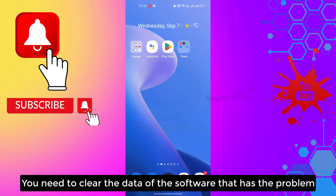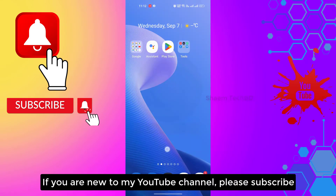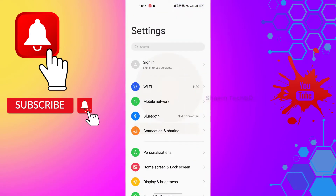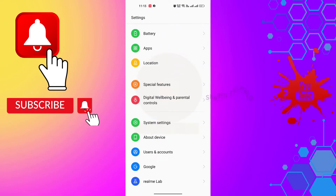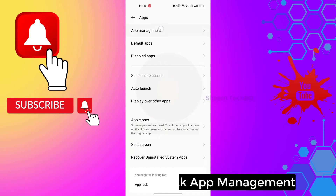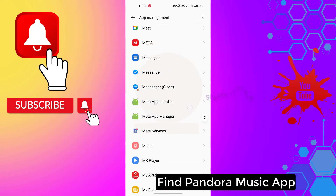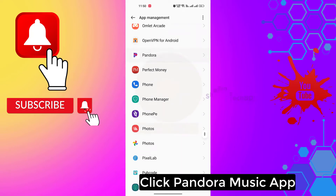You need to clear the data of the software that has the problem. Click Settings, click Apps, then click App Management, and find Pandora Music. Click the Pandora Music app.